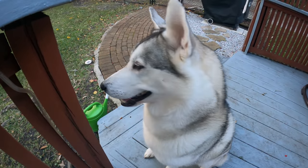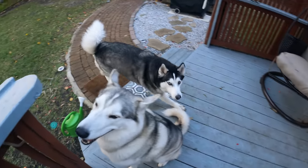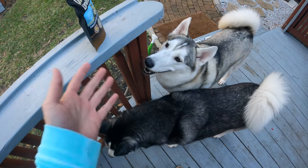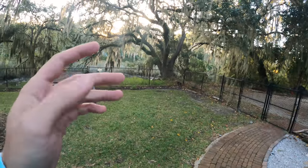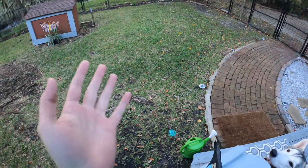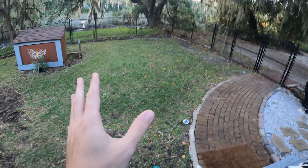Alright, so now you got them all tuckered out and tired — you've run them around, they've gone a million miles per hour. Now it's about time to start training. There are tons of squirrels out here, plenty of birds, things to distract the huskies — which is exactly what you're looking for.